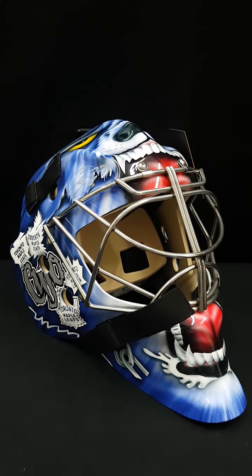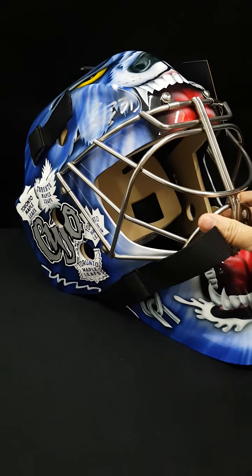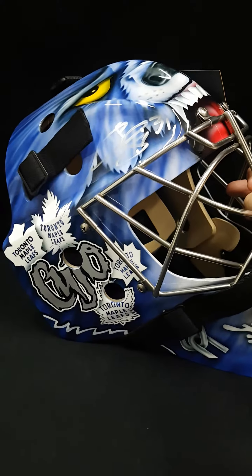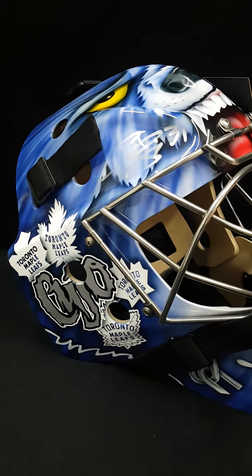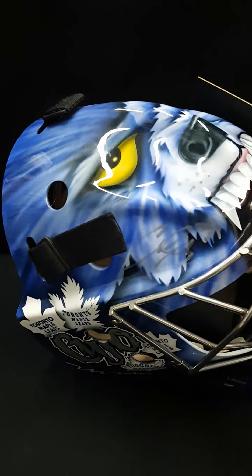Hey guys, just to say that we do buy back masks here, especially the cool ones like Kujo, Podvein, all the Leafs ones that get sold out so fast. So if you ever need quick cash and you have some of our masks that you want to sell back, or if you have other side masks, we'll always consider it.